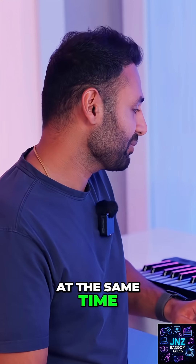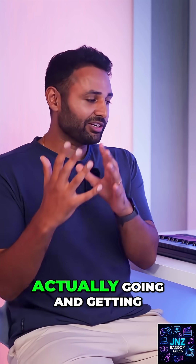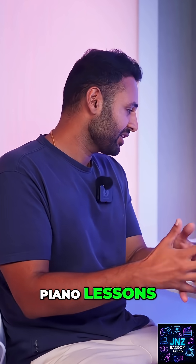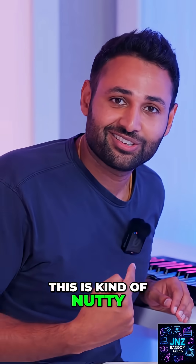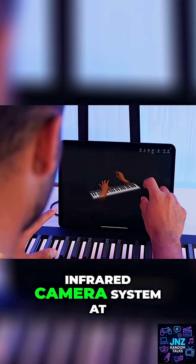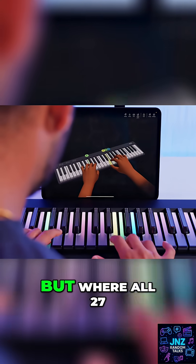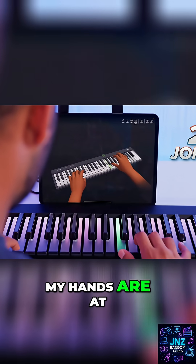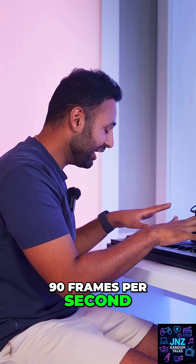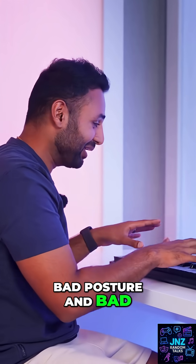But at the same time, considering how useful I could see this being, and how equivalent to actually going and getting piano lessons, I can so see that being worth it. This is kind of nutty. Because this has an infrared camera system at the top, which means that the keyboard now not just knows what I'm pressing, but where all 27 joints in each of my hands are at 90 frames per second. It can then correct for the buildup of bad posture and bad placement habits.